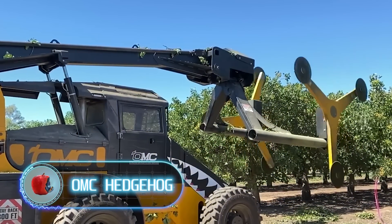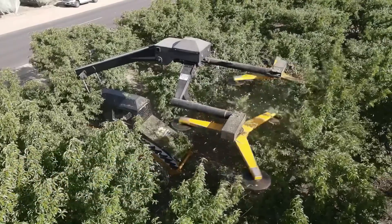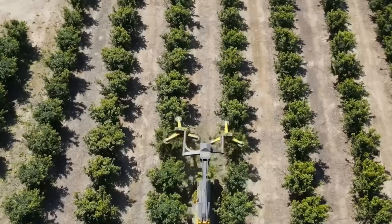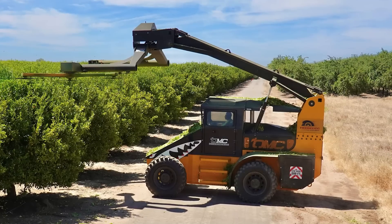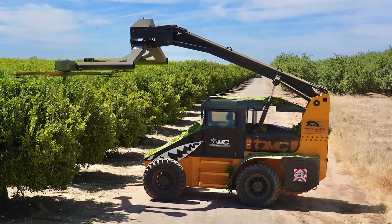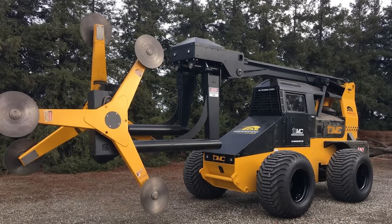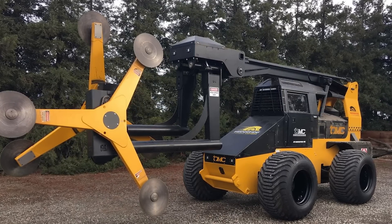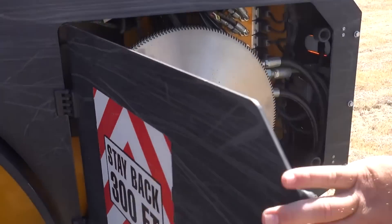OMC Hedgehog is a must-have tool for anyone who regularly maintains long hedges. It's designed to handle even the densest plantings with ease. Its load-sense hydraulic system and four-wheel drive allow precise maneuvering in tight spaces. The machine can safely traverse up to eight-degree lateral inclines, making it perfect for hilly terrain. OMC Hedgehog is equipped with a twin-turbo-charger diesel engine with 200 horsepower.